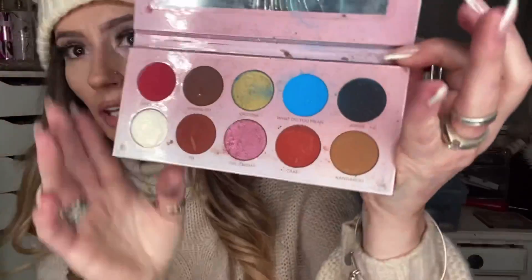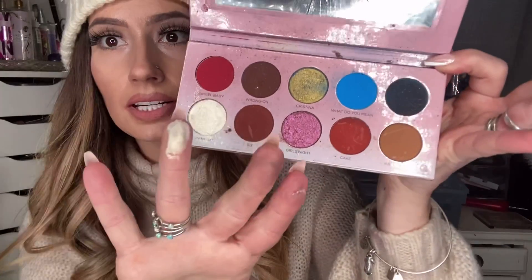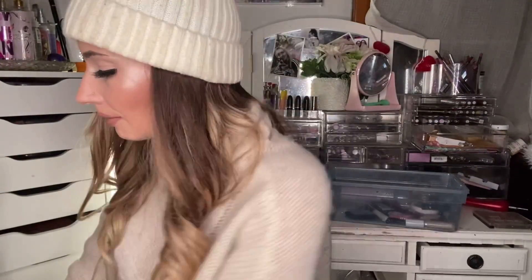And then this is the Les Do Makeup palette from Live Glam Shadow Me. I love her shade Angel right here — it's one of the prettiest little highlight shades. It's so pretty.